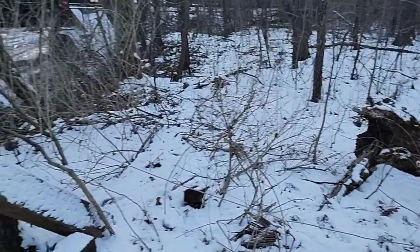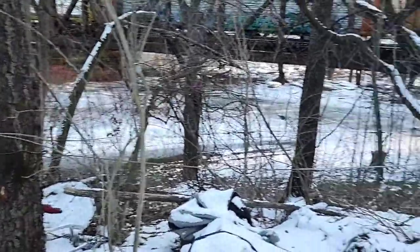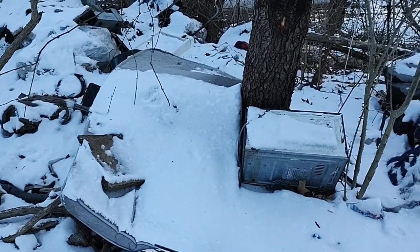That's probably like a little dog run or something, or like to hook up the leashes or whatever. I'm going to have to clean this out.